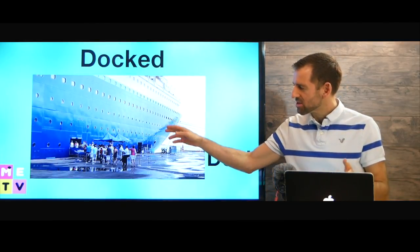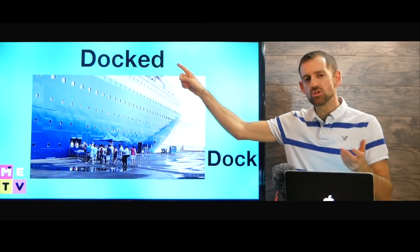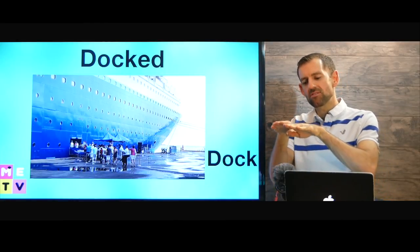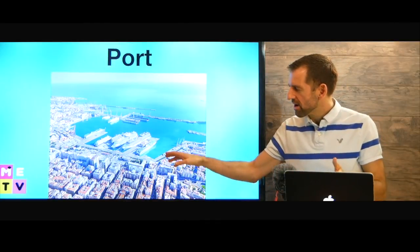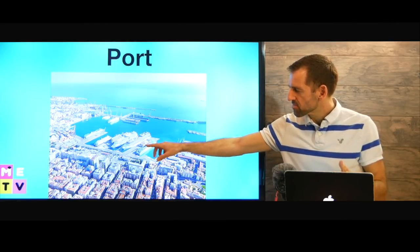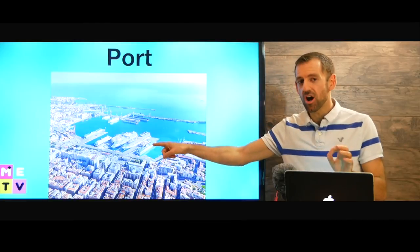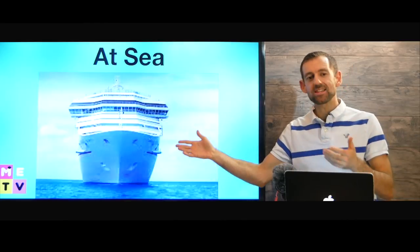When a ship is stopped somewhere, we say it's docked — because this thing here is called a dock. The ship arrives at the dock. The area in a city where a ship arrives is called the port. Look at this port — it has maybe four or five docks. So these ships here are docked.